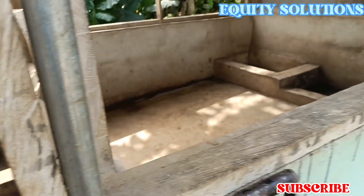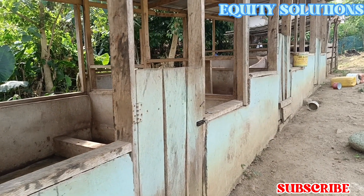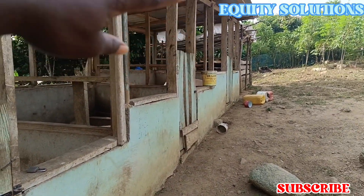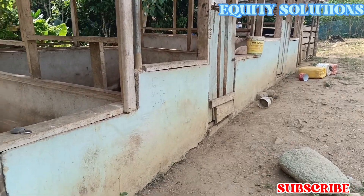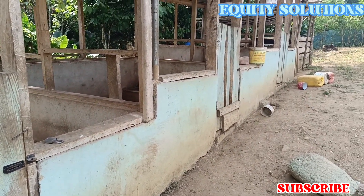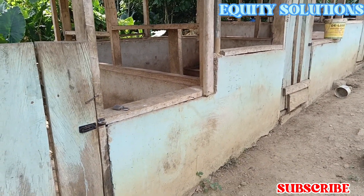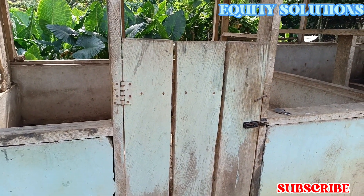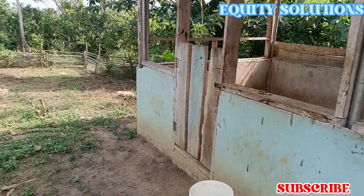There's one thing I'd like to share about this structure. As you can see, it's a bit slopey — starting from where those gallons are coming down from. If you look at the foundation, as it drops down, it's being reduced by a block. That's the way it's structured.